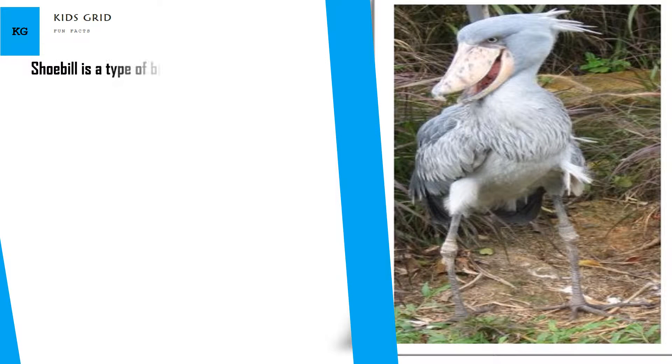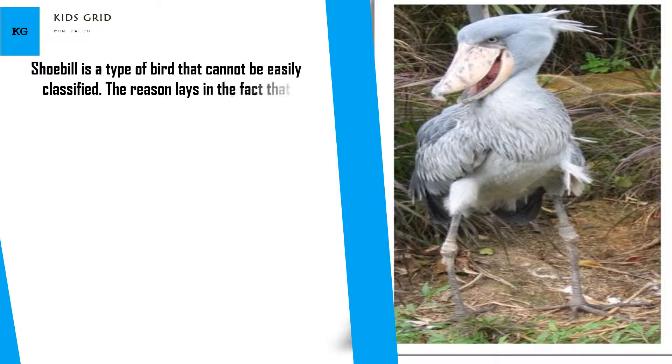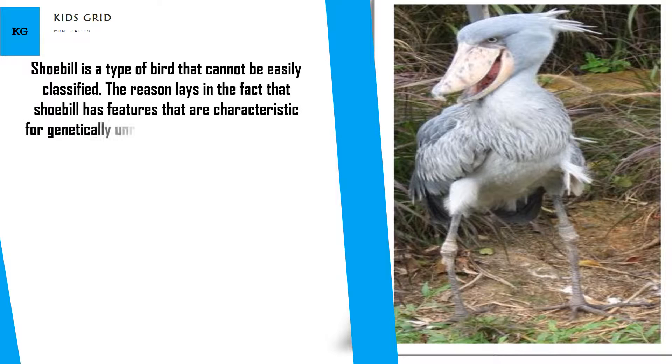Shoebill is a type of bird that cannot be easily classified. The reason lays in the fact that Shoebill has features that are characteristic for genetically unrelated types of birds, such as Storks, Pelicans, Hamerkop, and Herons.